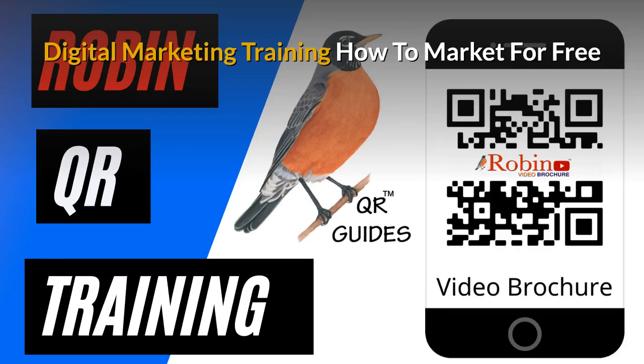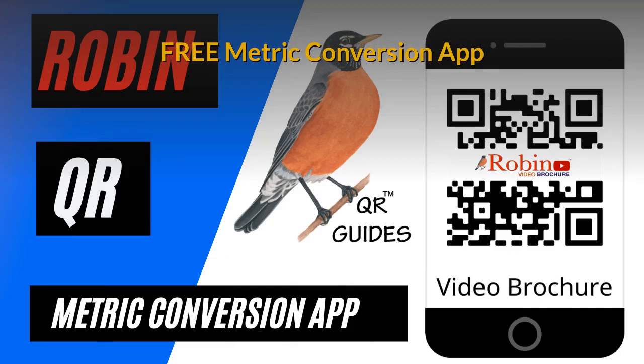Learn how to do it and you get paid for life. Travelers, visitors, and even local people have trouble with metric conversion. This simple system shows you how to do it with the click of a button.